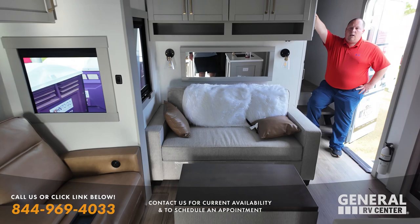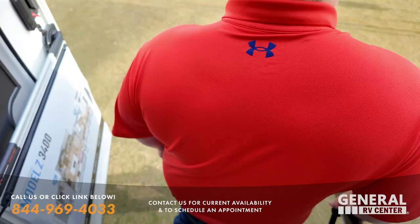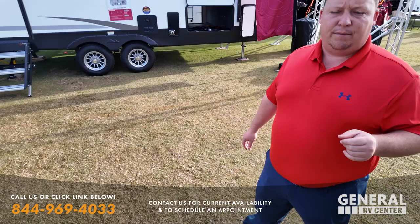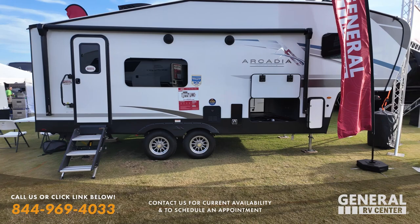We'll definitely have a full review of this unit coming soon. Here's what is hard to believe: as nice as that Brinkley is, at maybe 40% of the price, this is the phenomenal Keystone Arcadia. $52,832 MSRP, discounted to $34,999 sale price.